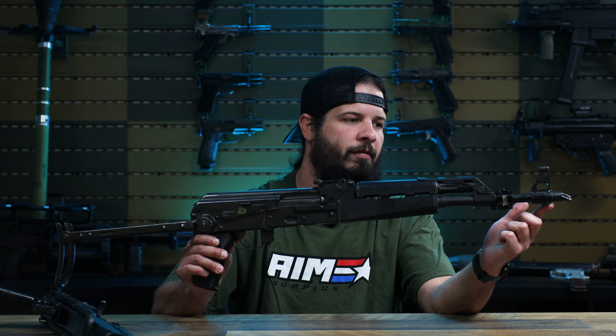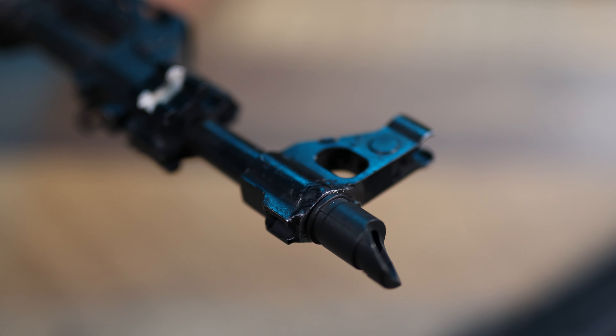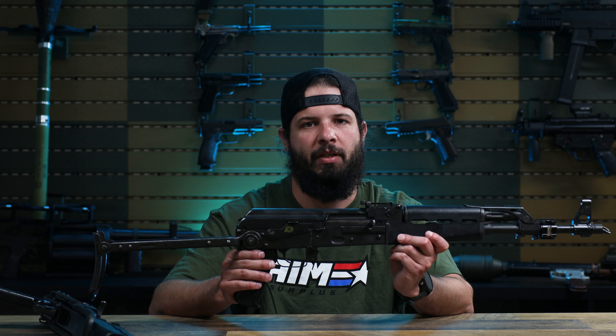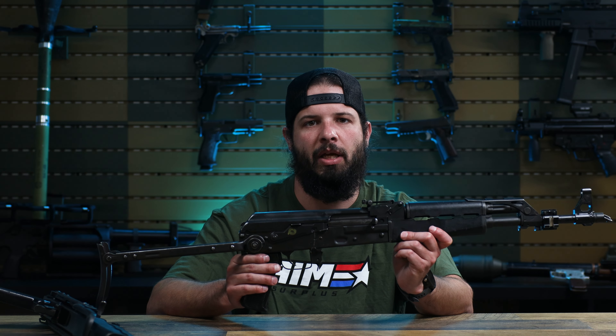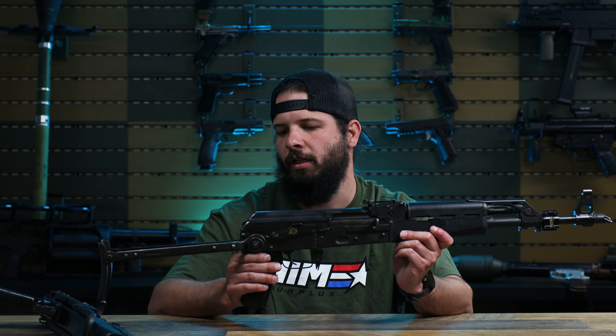Another thing you'll notice up here on the front sight — there are some welds that were ground off. What we think that's for is where BFAs were once welded on there. If you're not familiar with the BFA, it's a blank firing adapter. It's basically put on there so that when you're shooting blanks the gun will fully function and cycle, but you also can't shoot a live round in there and have an accident.